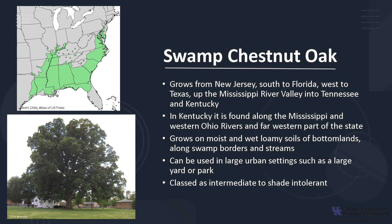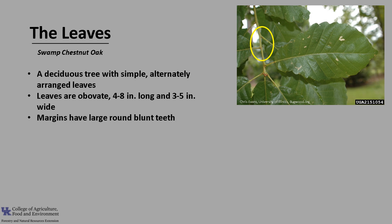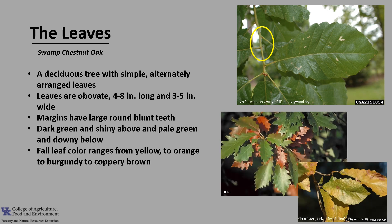Swamp Chestnut Oak is classed as intermediate to shade intolerant. It is a deciduous tree with simple, alternately arranged leaves, as you can see in the photo. The leaves are about 4 to 8 inches long and 3 to 5 inches wide. The margins have large, round, blunt teeth, and they are dark green and somewhat shiny above and pale green and downy below. Fall leaf color ranges from yellow to orange to burgundy to coppery brown.